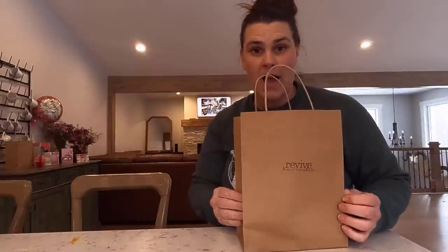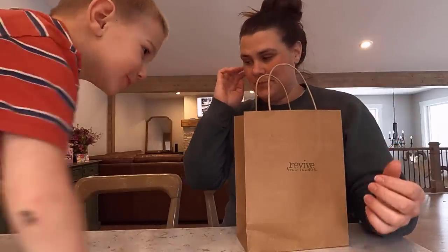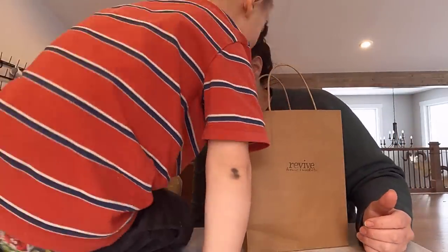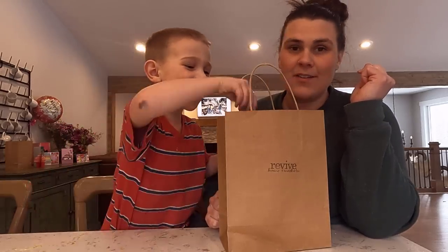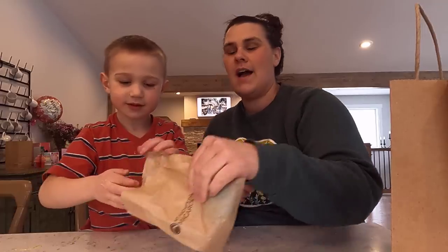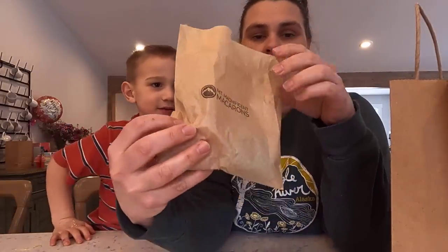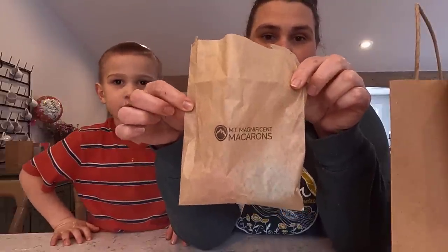We just made it home from Revive. This bag smells so good. There are macarons in there! My mom got me macarons. Out on the porch they had these Mount Magnificent macarons — they're not in the shop all the time but available out front.